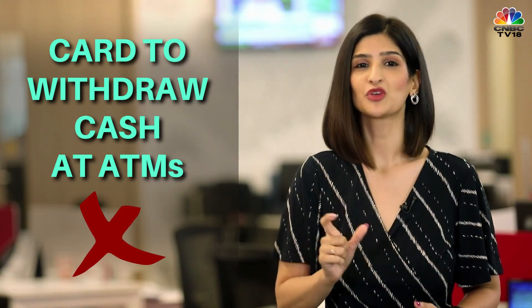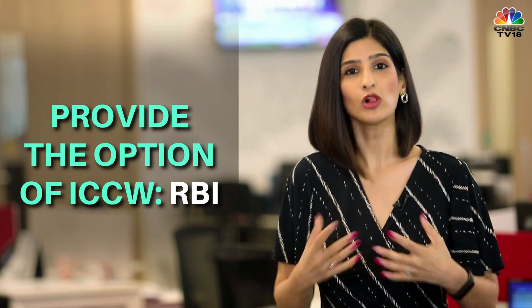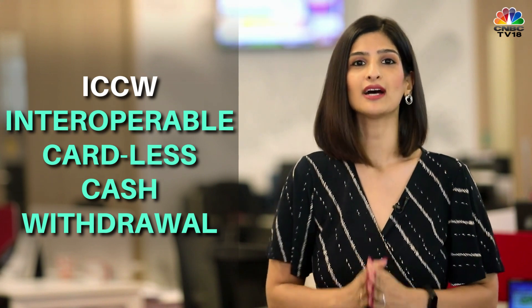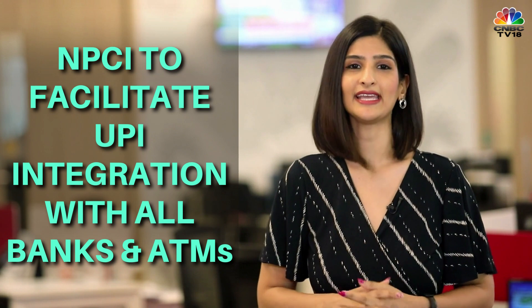You no longer need to have a card to withdraw cash at ATMs. The Reserve Bank of India has now asked all banks and ATM networks to provide the option of interoperable cardless cash withdrawal, and asked NPCI to facilitate UPI integration with all banks and ATM networks.